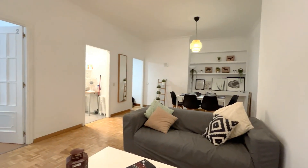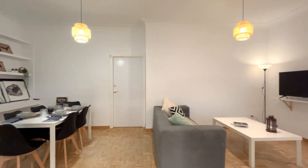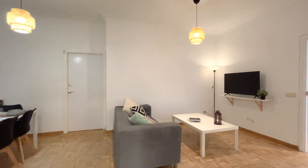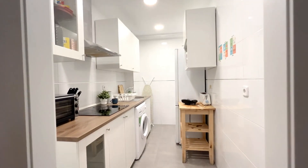Here we have first the living room with a nice cozy couch and also a TV in front of it. There's also a dining table where you can sit and have some lunch. As you can see, it's all decorated and very nice.